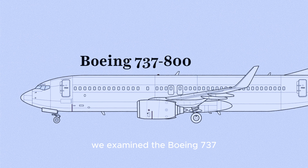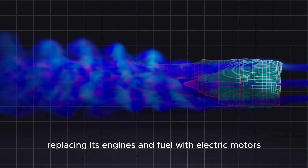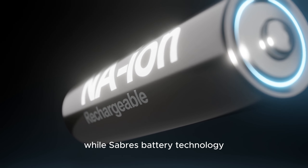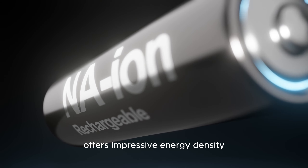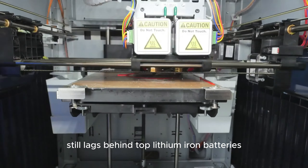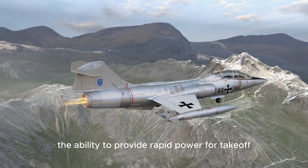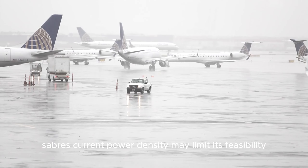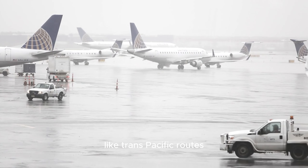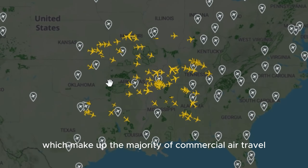We examined the Boeing 737, one of the most popular commercial aircraft models. Replacing its engines and fuel with electric motors powered by SABRS batteries poses some challenges due to the battery's specific power density. While SABRS battery technology offers impressive energy density, its power density — or the ability to deliver and receive power quickly — still lags behind top lithium-ion batteries. The ability to provide rapid power for take-off and other critical manoeuvres is crucial, and SABRS's current power density may limit its feasibility for long-haul commercial flights like Trans-Pacific routes. However, it could still find applications in shorter regional flights, which make up the majority of commercial air travel.